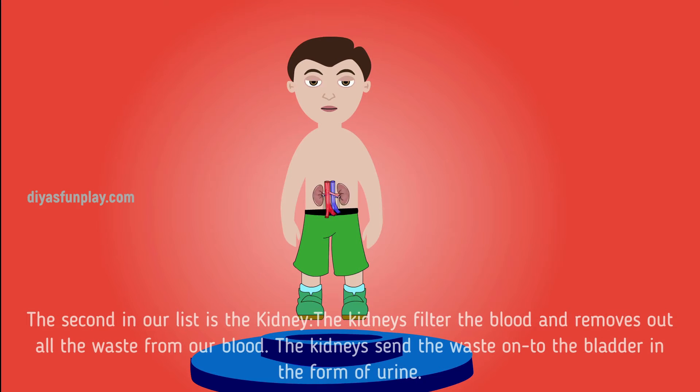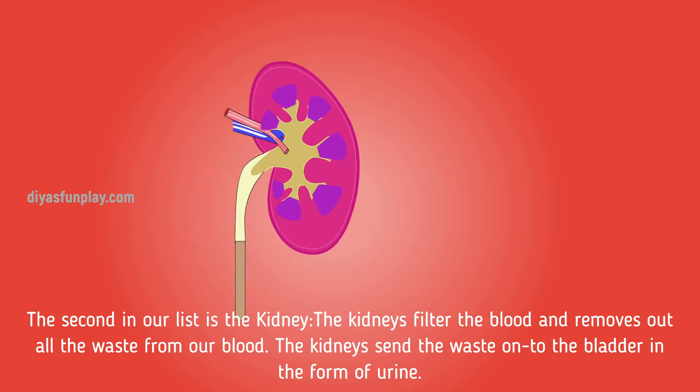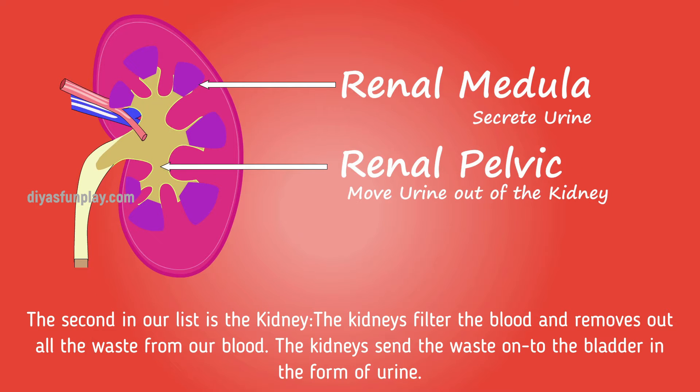The second on our list is the kidneys. The kidneys filter the blood and remove all the waste from our blood. The kidneys send waste to the bladder in the form of urine.